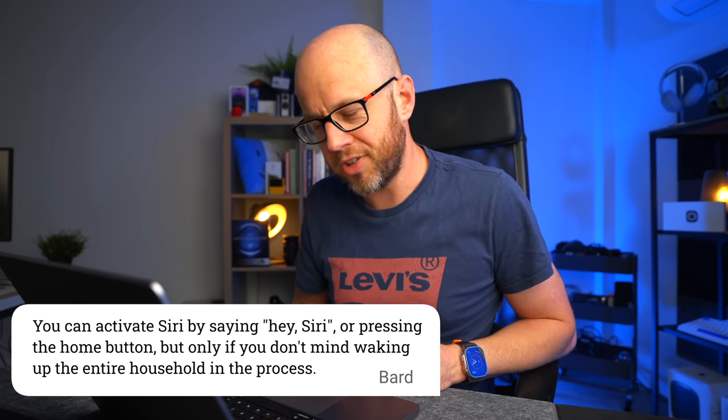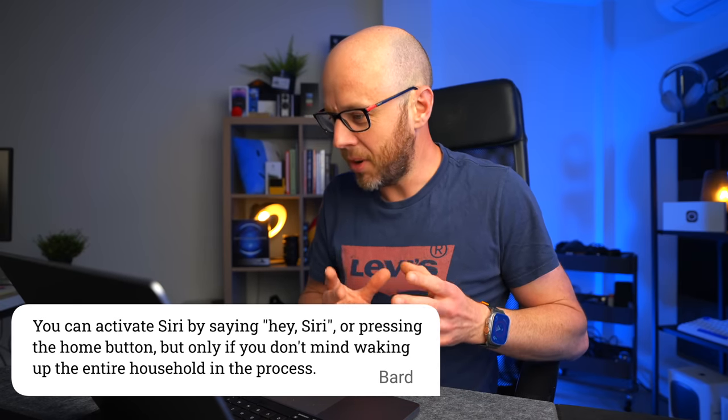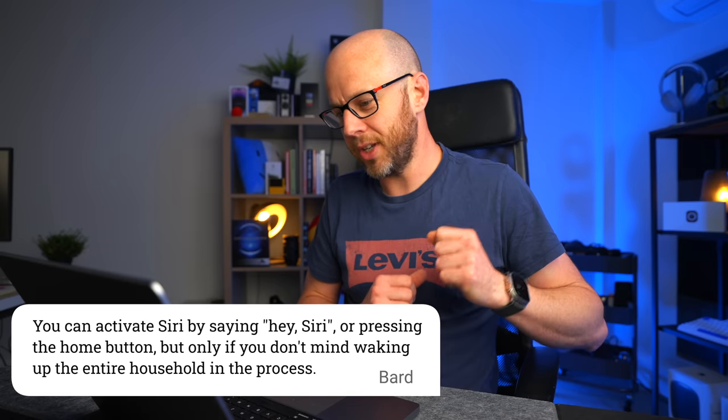Number four: you can activate Siri by saying 'hey' or pressing the home button, but only if you don't mind waking up the entire household in the process. Maybe this is Google poking fun at Siri — and to be completely fair, I agree. If you've been following my journey with the HomePod and Siri at home, you'll know I'm not particularly impressed. We do shout at Siri quite a lot, so it would wake up the entire household.